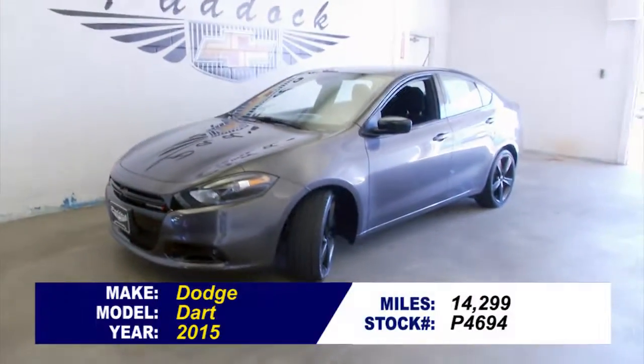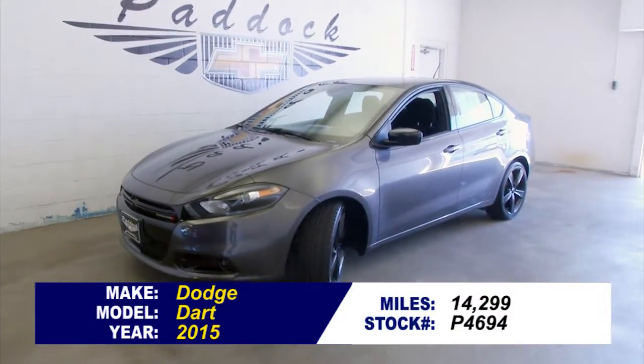To take this Dart for a test drive or find out more about it, give us a call at 876-0945.